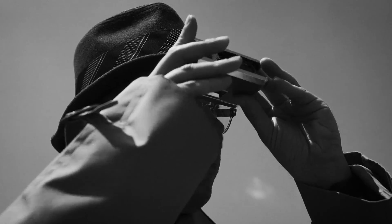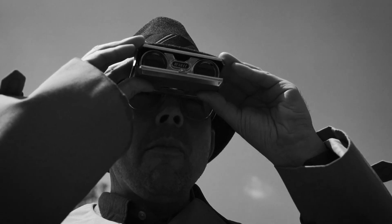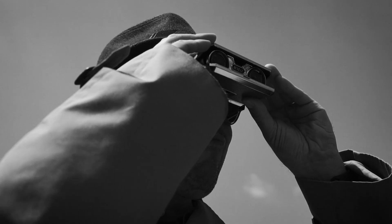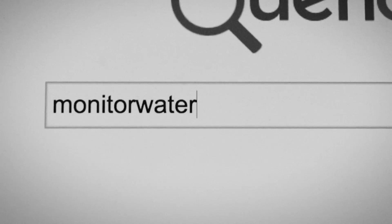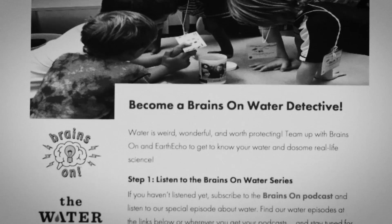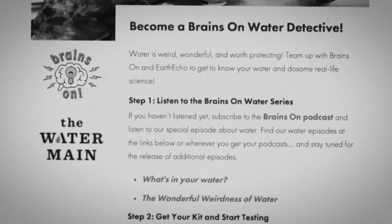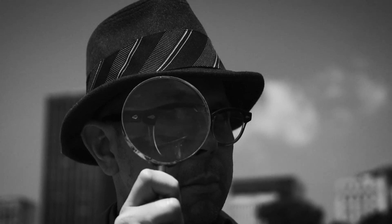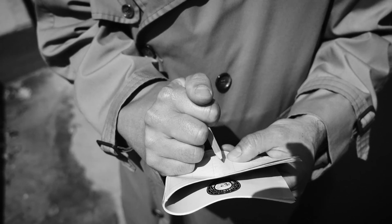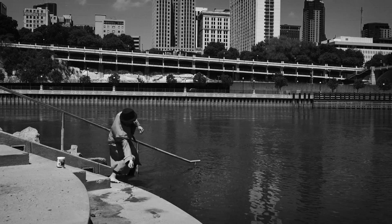I got what I needed, but I didn't know what it meant. I needed some help. Thankfully, I knew just where to turn. Monitorwater.org slash Brains On has the know-how to help me interpret these results. And you know what, kid? They can help you solve your own water mysteries, too. Find out how you can become a Brains On water detective at monitorwater.org slash Brains On. And don't forget to enter your data at the Earth Echo website.